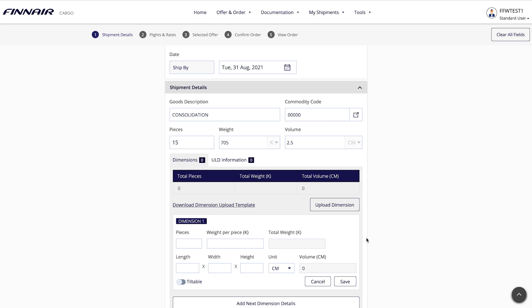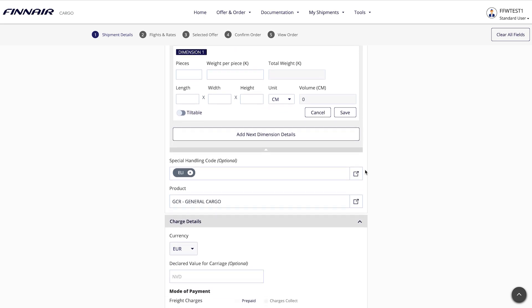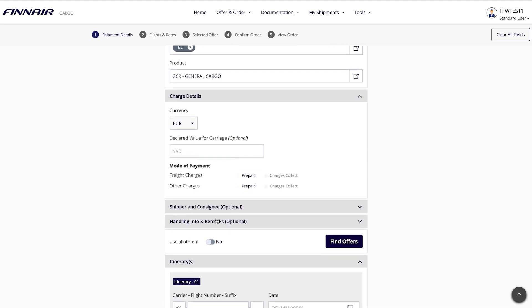You can now, for instance, upload dimension info and determine whether you wish to make an allotment booking. In this example, we're making a free sale booking, so click Find Offers to proceed.